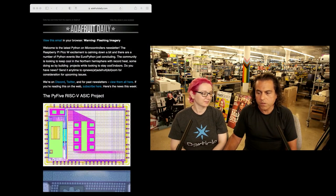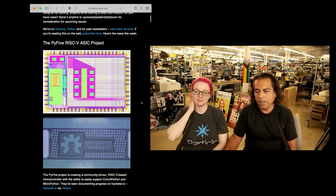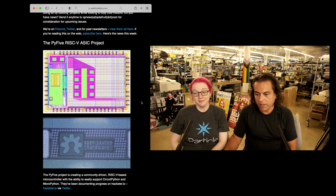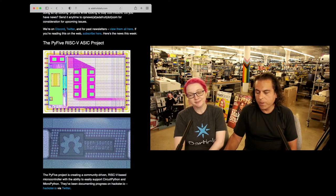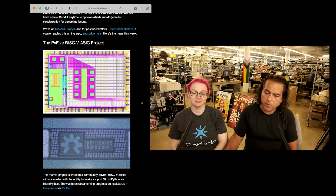Sort of big news — this is a lead story in the newsletter: the Py5 RISC-V ASICs project. This is an open source hardware chip, and they're making a community-driven RISC-V based microcontroller with the ability to easily support CircuitPython and MicroPython.